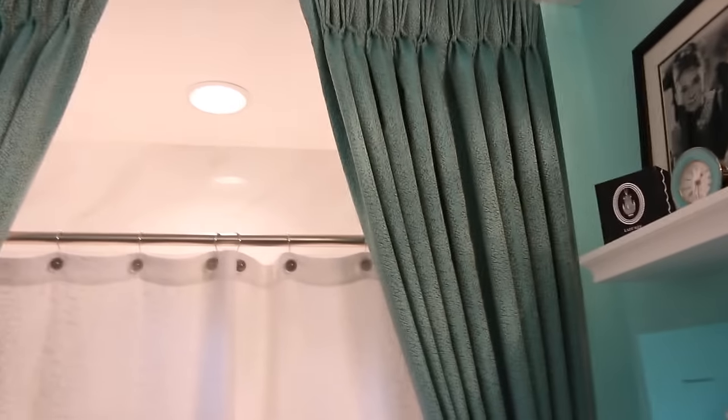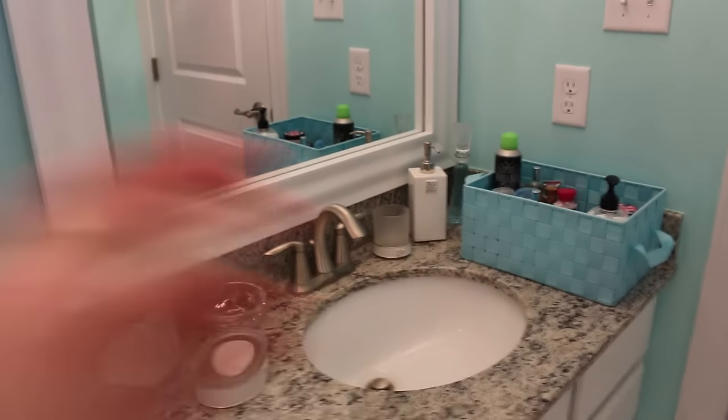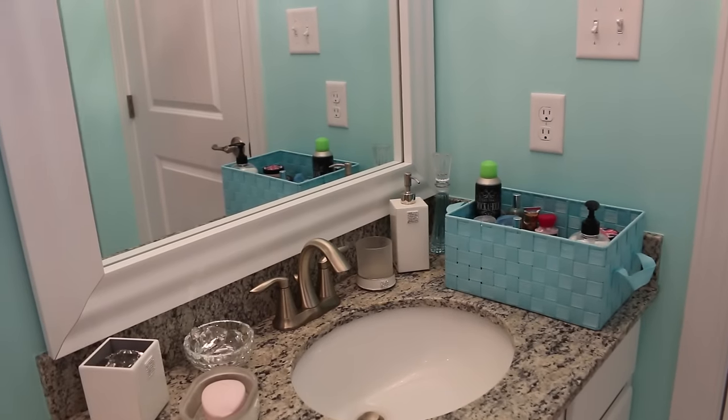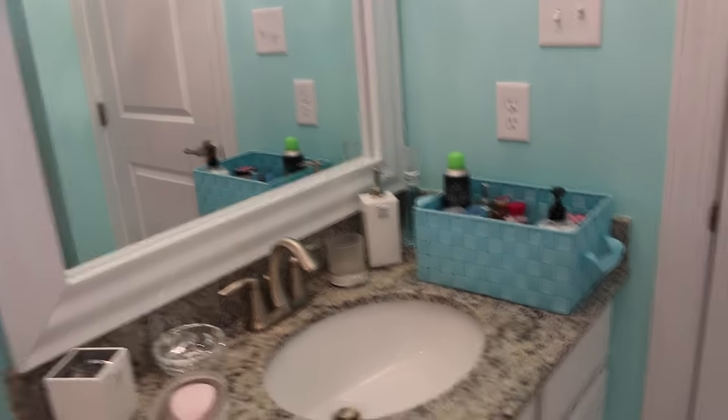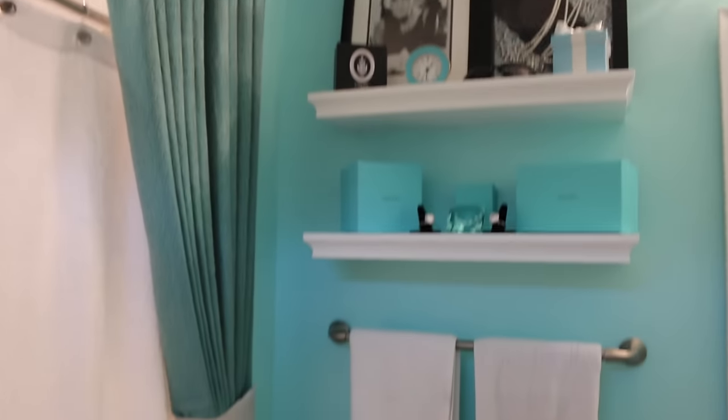And so that is my bathroom. The only thing I'm not sure about is where this whole set is from — I'm trying to think, it's not Amazon. But yes, this is my bathroom and I hope you enjoyed the tour! Comment down below if you like me doing these types of videos and maybe I'll do some more. I'll see you next week. Bye guys, love you!